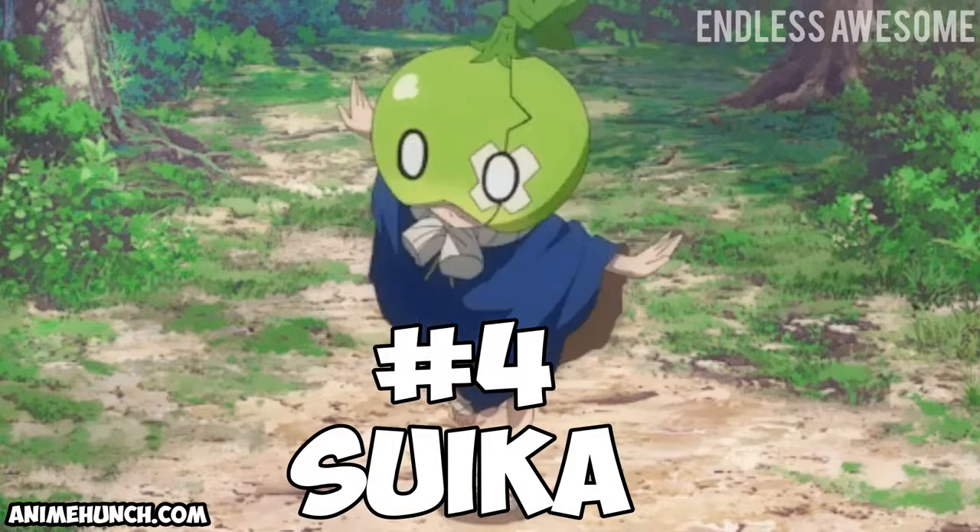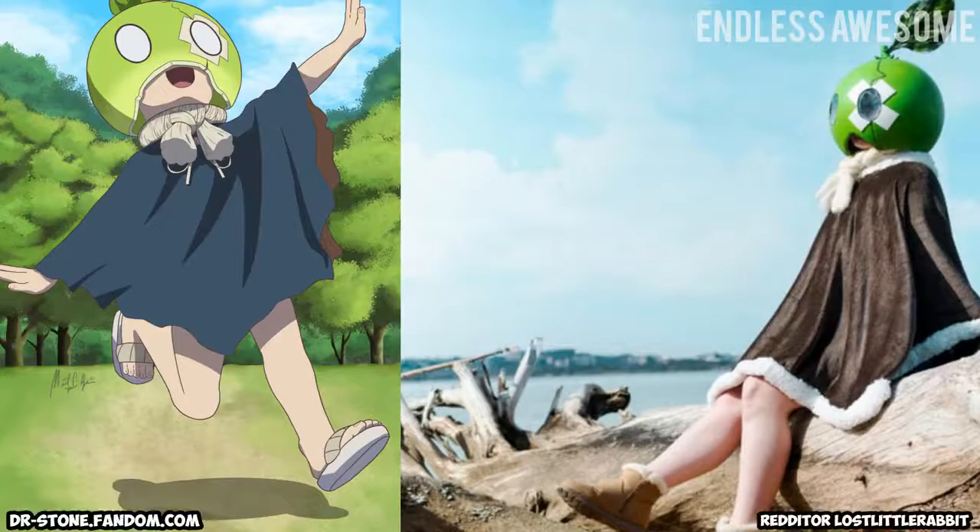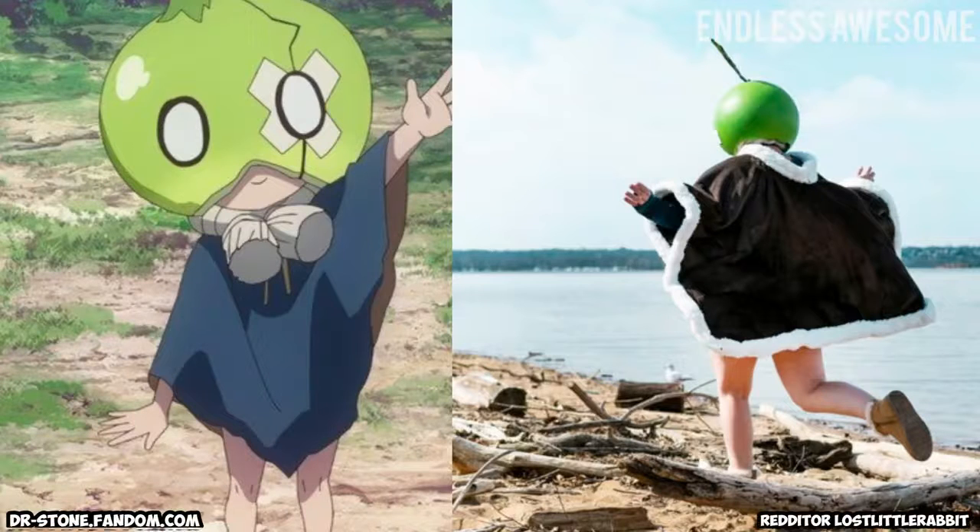Number 4: Tsuka. Redditor LostLittleRabbit is Tsuka in the flesh. We love how she accurately portrayed the playfulness of the character. Also, her costume showed the efforts exerted for it to look this terrific.